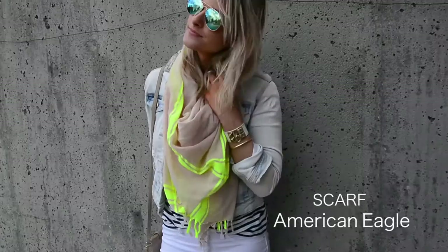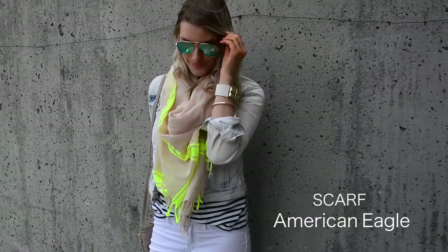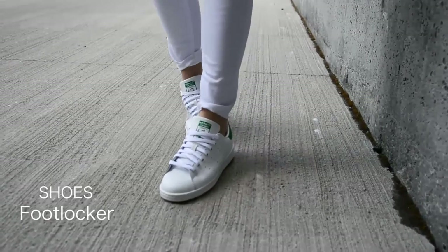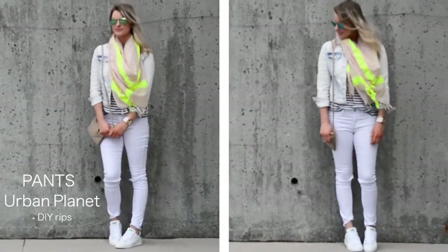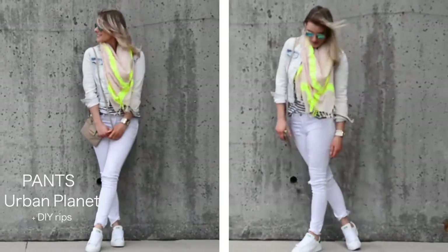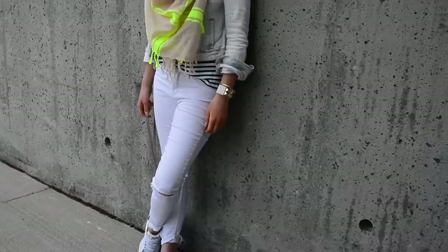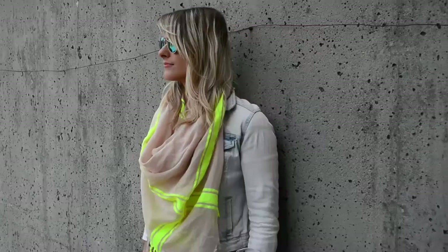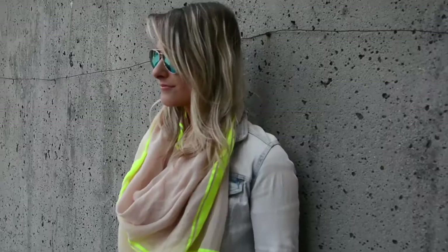The first look is a very casual chic look. I love this neon and neutral scarf — it really brings a pop of interest to the outfit. I'm rocking some Stan Smith white tennis shoes, which are a really hot trend for spring. I will be pairing these with everything from pants to dresses.